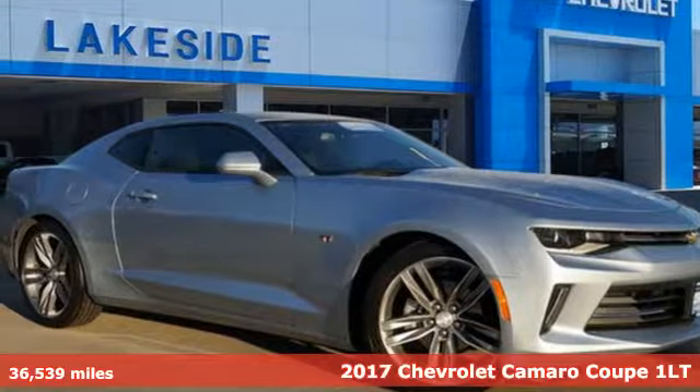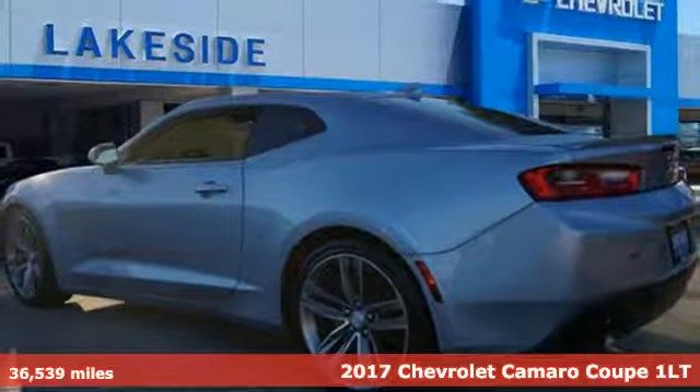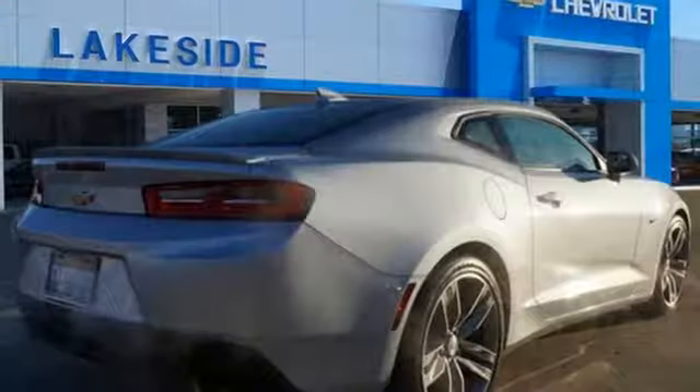It's a certified 2017 Chevrolet Camaro. There's more than a century of ingenuity and significance in every Chevy. A great vehicle is comprised of great features like these.